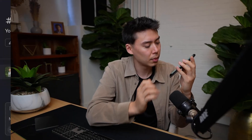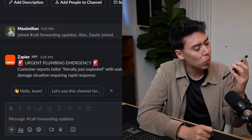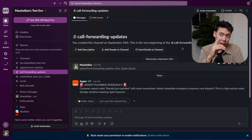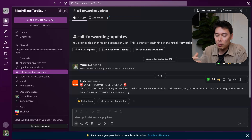Now for the demo. 'Welcome to Maximum Plumbing Inc., this is Alexa speaking. How can I assist you today?' 'Hi, I have a dire plumbing emergency — my toilet literally just exploded and there's water everywhere.' The AI responds: 'I understand this is a very urgent situation. You're being connected to our emergency dispatch team right now, who will get one of our 24/7 rapid response crews out to you immediately.' The operator is then called, and in the Slack call forwarding updates channel, an urgent plumbing emergency alert appears in real time — so a dispatch operator can see the user's concern before even picking up the call.